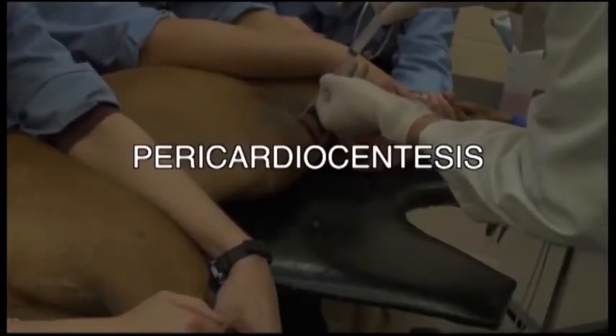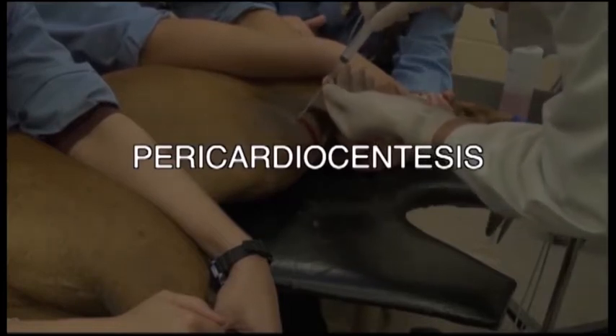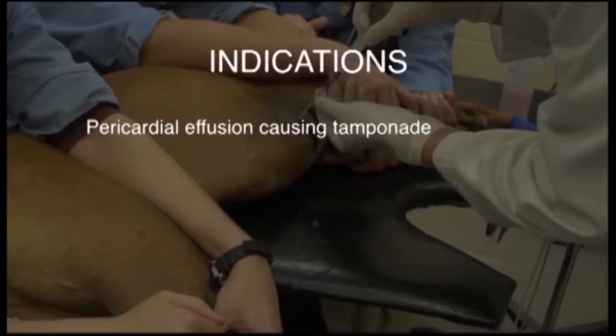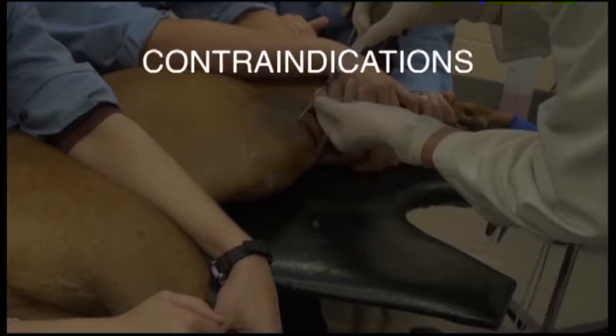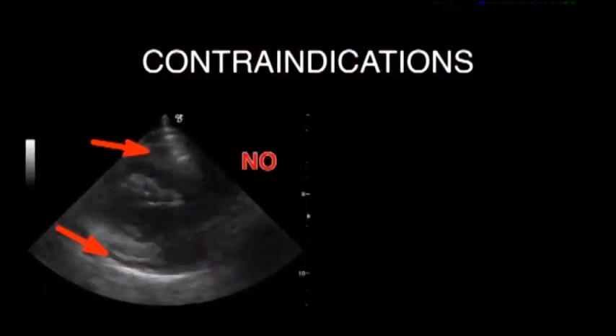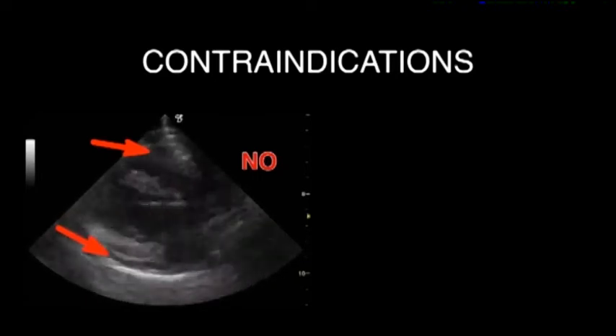Pericardiocentesis involves passing a catheter safely into the pericardial space for the purpose of withdrawing pathologic pericardial effusion. The main reason for performing pericardiocentesis is cardiac tamponade. Rarely, diagnostic sampling in the absence of tamponade is an indication. The main contraindication to pericardiocentesis is a volume of effusion that is too small, as seen in this image on the left. This small effusion carries an unacceptable risk of laceration or puncture of the heart with the catheter and stylet.